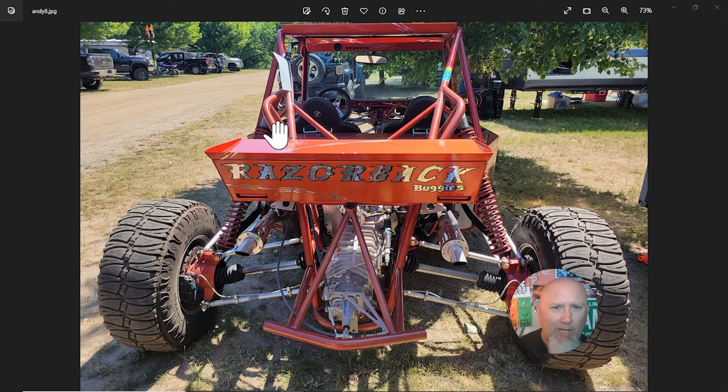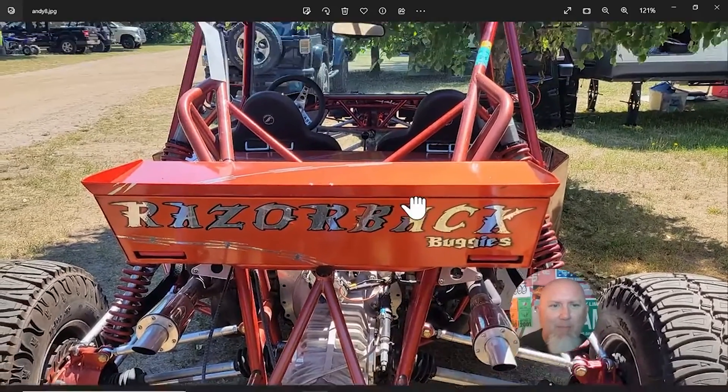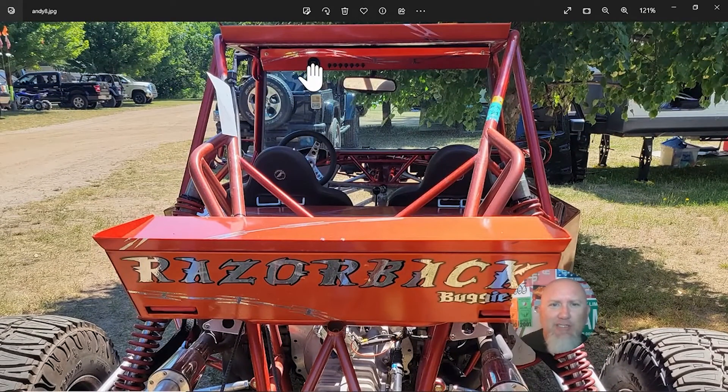I saw 'Razorback Buggies' on the back — I did a little bit of research and couldn't find a company called Razorback Buggies out of Michigan, but perhaps that is the company name that built the car. Here's a shot of the rearview mirror, and I also noticed a gauge up here as well as all your switches. How awesome is that — you can literally sit in the driver's seat and reach up and flip all of your switches.